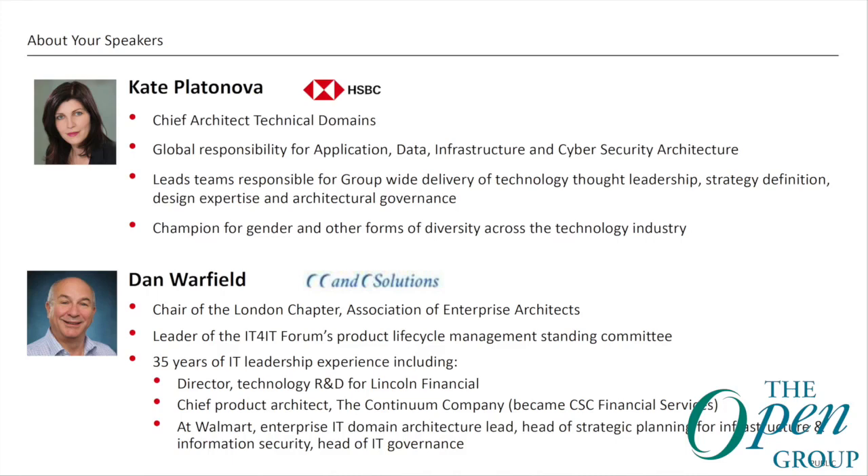We asked Kate Platoneva of HSBC, who's Chief Architect for Technical Domains, to come and speak with us at the Open Group meeting in Amsterdam. Kate is a champion for diversity and she is one of the leaders of architecture in the HSBC Global Bank, based in the UK.